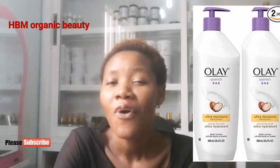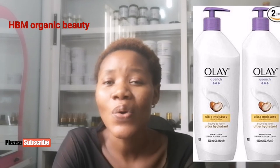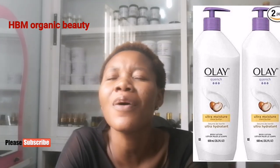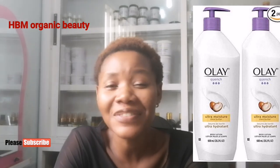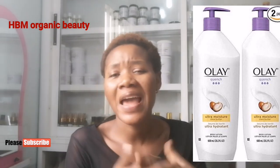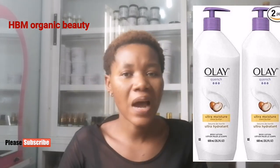Number six is Olay Quench Ultra Moisturizing Body Lotion. Olay is an old, established product that has maintained its standard. I personally loved their body wash for a long time — it's so moisturizing. This ultra moisture lotion contains shea butters that keep your skin hydrated and moisturized. If you have hard, rough skin on your palms or body, go for any of these moisturizing lotions and you will come back with a good testimony.